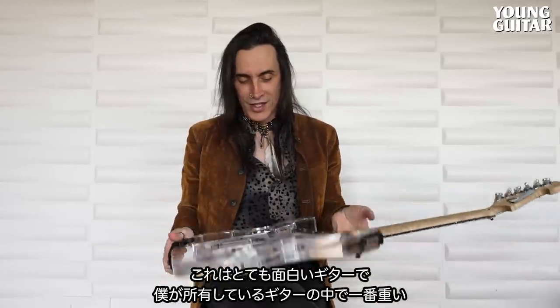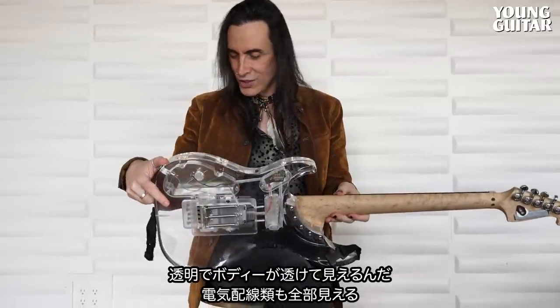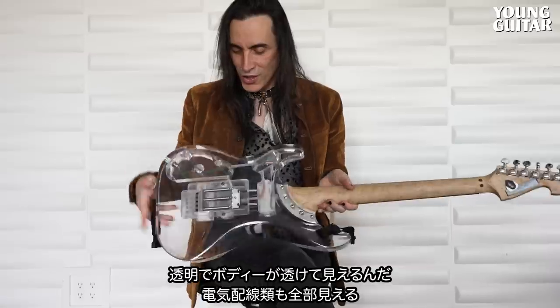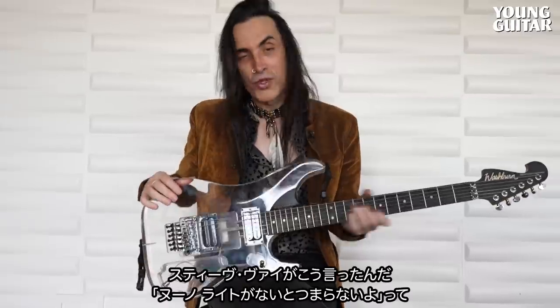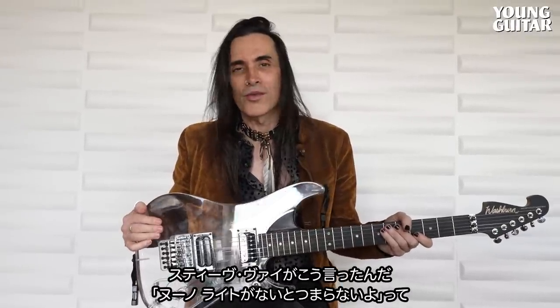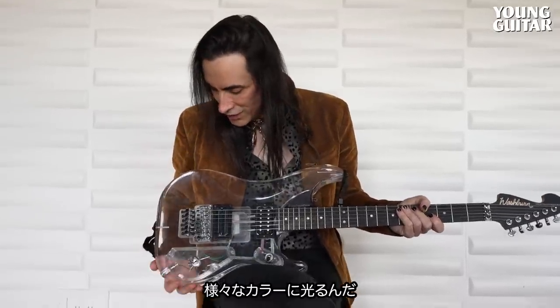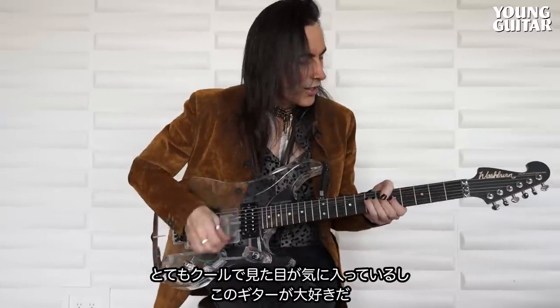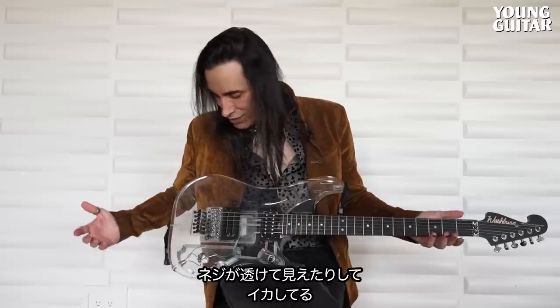This is an interesting guitar. It's the heaviest guitar I own — pretty insane. And it's clear. You can see through the body, you can see all the electronics. When I was on the Generation X tour, I used it out in the crowd. Steve Vai said it's kind of boring without some lights on it, so he gave me a little LED strip to put around here to illuminate it in different colors. But it's really cool. I love this guitar. I love the way it looks. It reminds me of the drum kits that we grew up with in the 70s — Vista Lights. This Lucite. You can even see the screws going in.